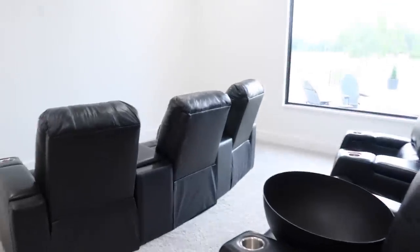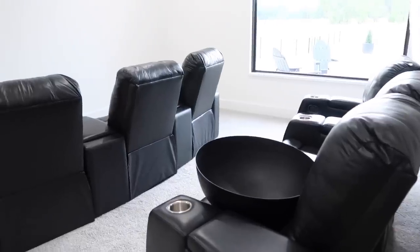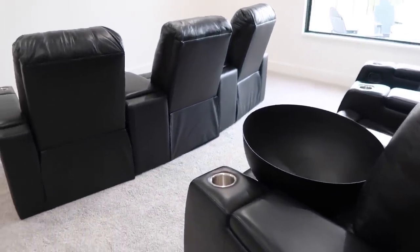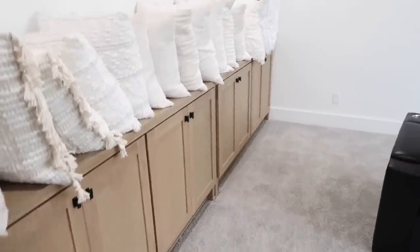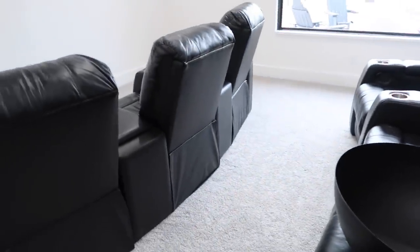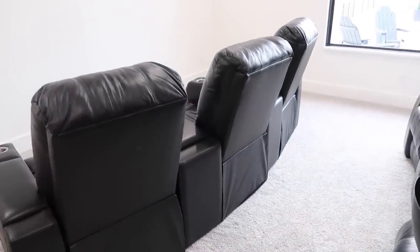It is finally movie theater room day — or game room day, spare room, whatever you want to call it. It's mainly going to be a movie theater room. Chase found these chairs on Craigslist and I need to clean them up. I've got all this stuff from decorating, I need to organize the cabinets, we have pictures to hang, a TV to hang, and a mattress to remove. But the very first thing I want to do is get these chairs clean, because they've been in someone else's house and in storage for a couple of months.